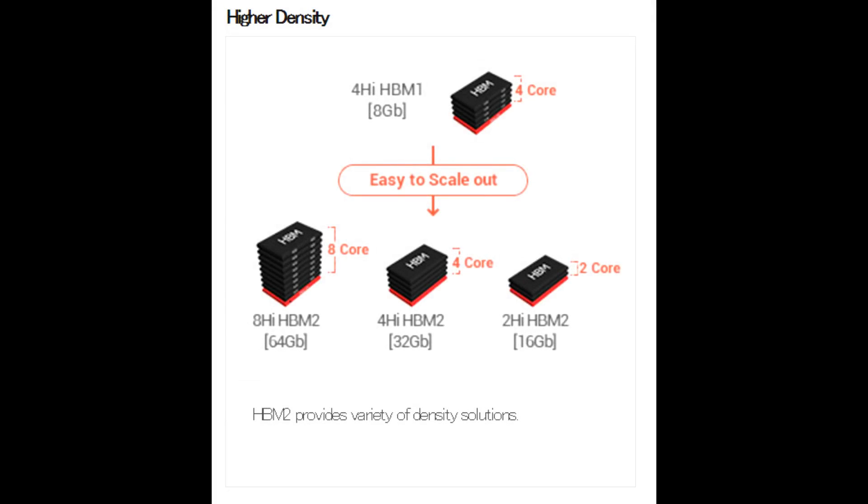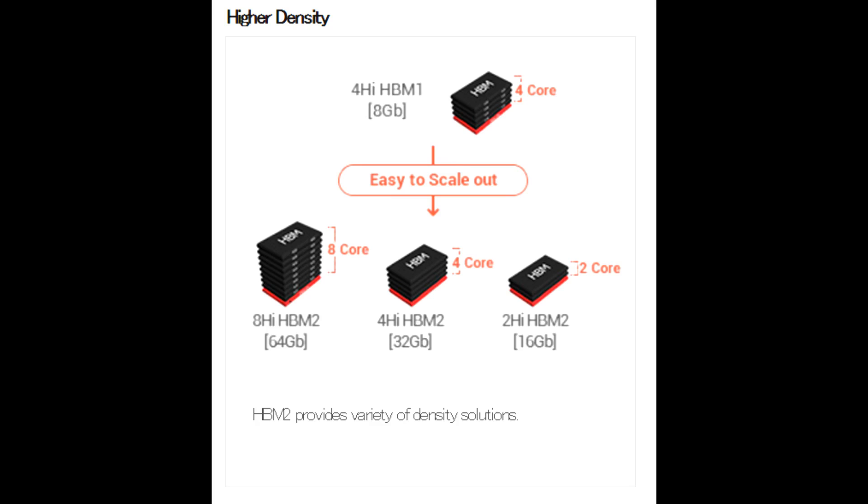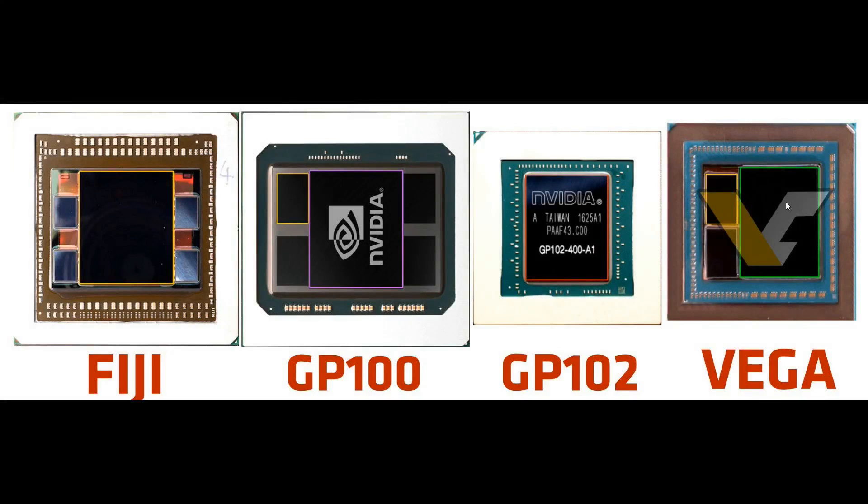On the SK Hynix website they have an image of HBM2 — these numbers are in gigabits, not gigabytes, so divide by 8. Right now you get 2-core (2GB) or 4-core (4GB) HBM2 stacks. So the Vega GPU will be using 2 stacks of these for a total of 8 gigabytes. 8-gigabyte stacks are coming, but they will be very expensive right now and we may only see them in the professional segment. With this package and these 2 HBM2 stacks, the only way to get 16GB of VRAM is by using 2 8-gigabyte stacks, which simply are not available in enough quantities right now.